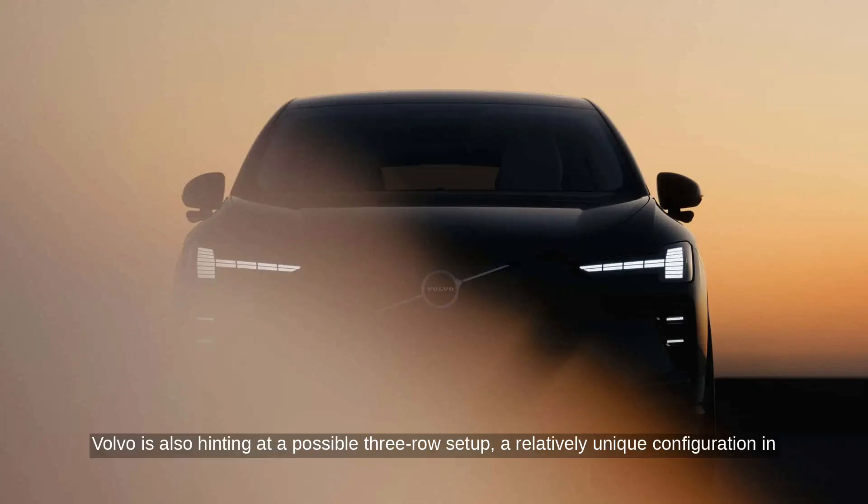Volvo is also hinting at a possible three-row setup, a relatively unique configuration in this segment, giving it an edge over Tesla's famously 5-seat-only Model Y.